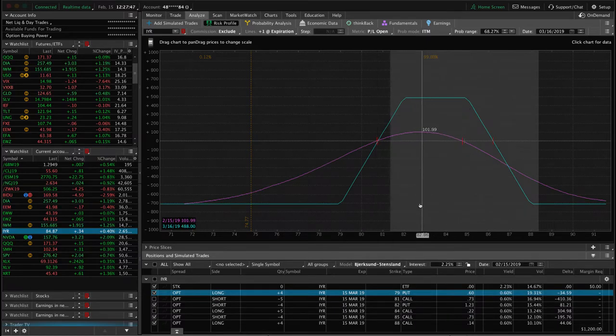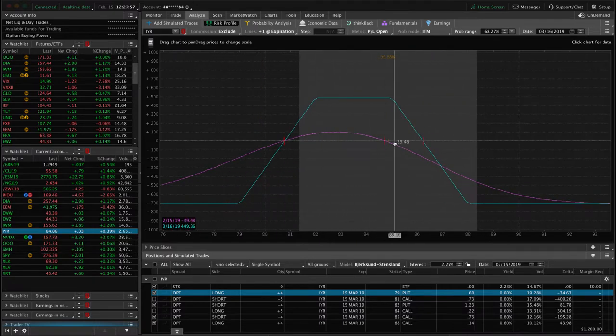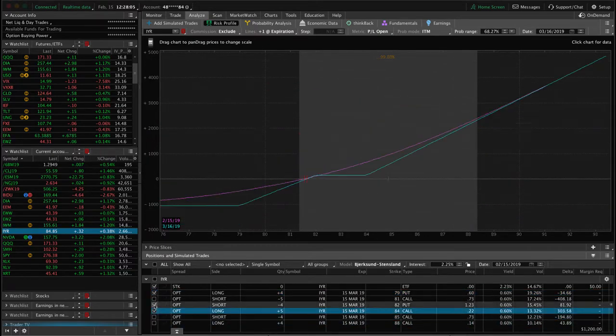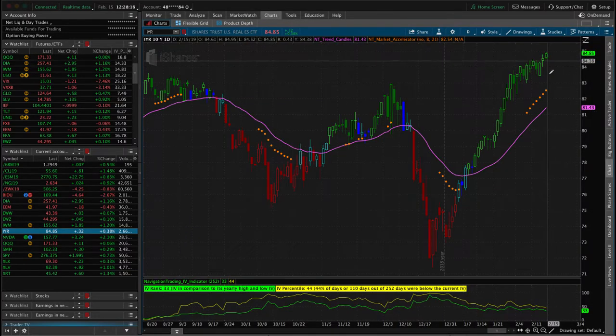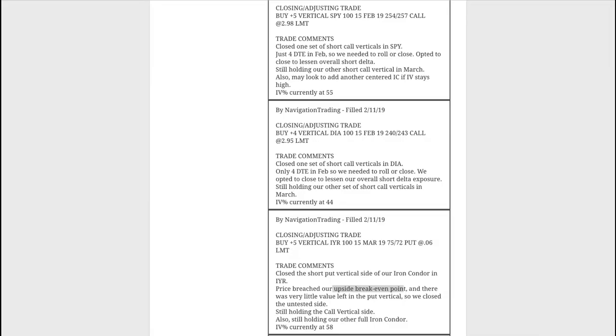In addition to closing that out, we also added another tight iron condor. IYR is such a low-priced symbol at around $84 that we really need to squeeze in our short strikes to get the necessary credit. Price is still hanging out well within our range on the new position. We want to get back to a positive theta position, so we'll look to either roll or close the short call vertical piece — just waiting for a little retracement before we do anything.